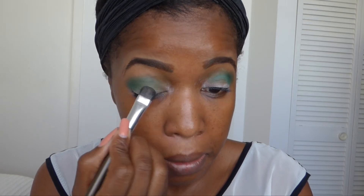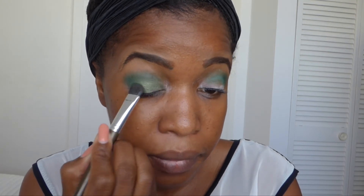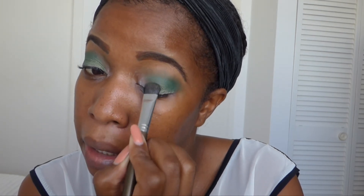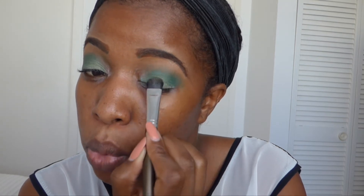I feel a bit hoarse — it's that time of year when the cold sets in. So I'm mixing those two greens together and pressing the green into my lids. I think that way they don't move.